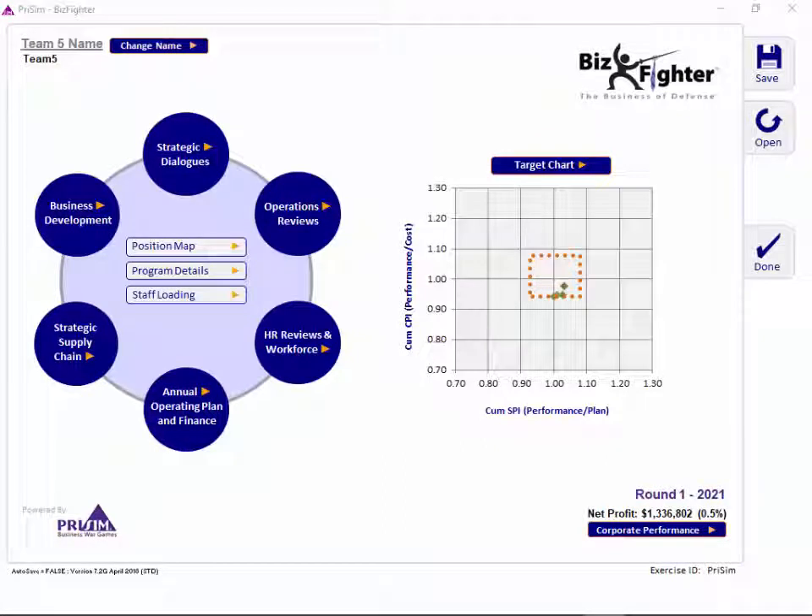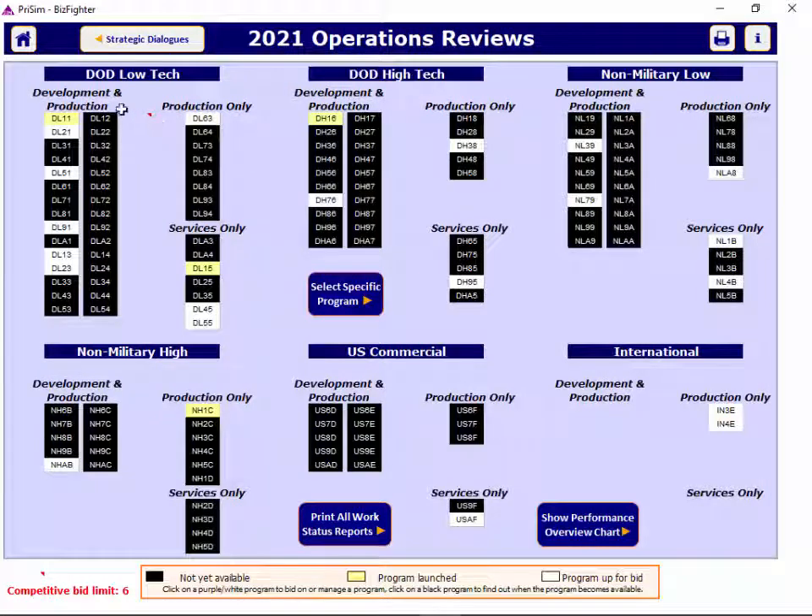A few details on the operations review screen: your follow-on non-competitive programs are shown in the column right next to the development program, as opposed to production-only programs that are shown separately and are competitive. You can only bid on six competitive contracts each round, but that six renews each year. Programs that are not won in the first year they're available will remain open for bidding in later years until they're won.